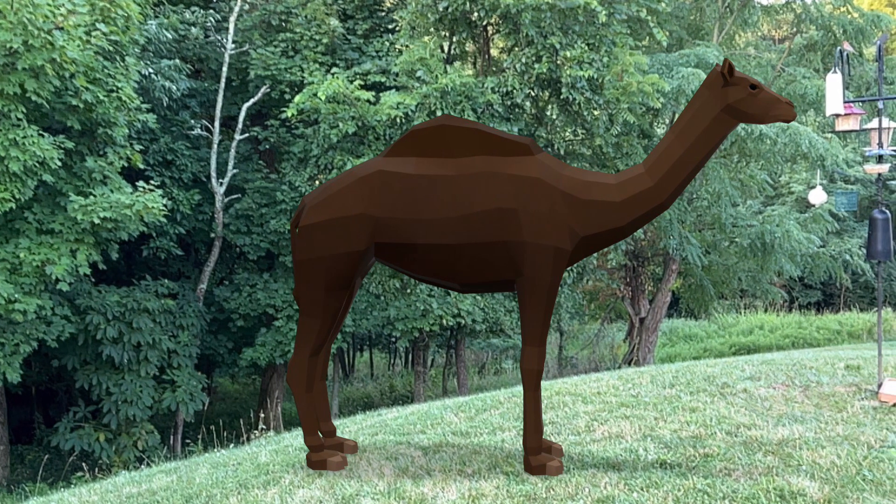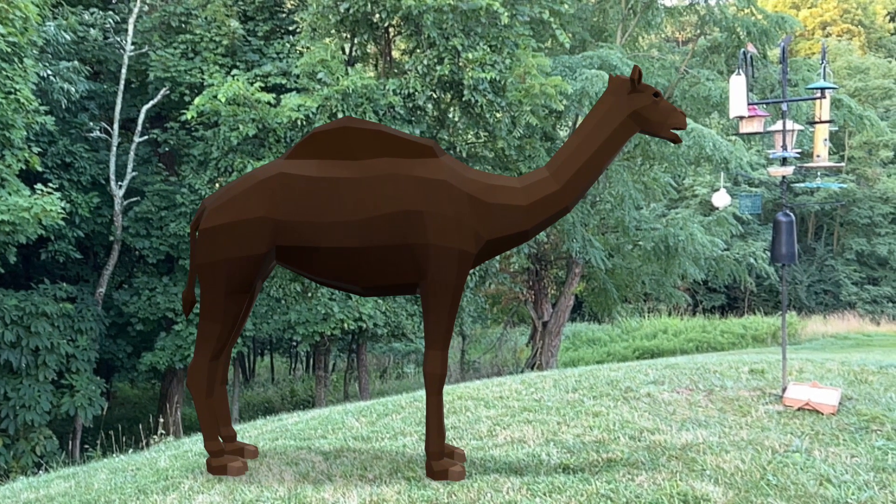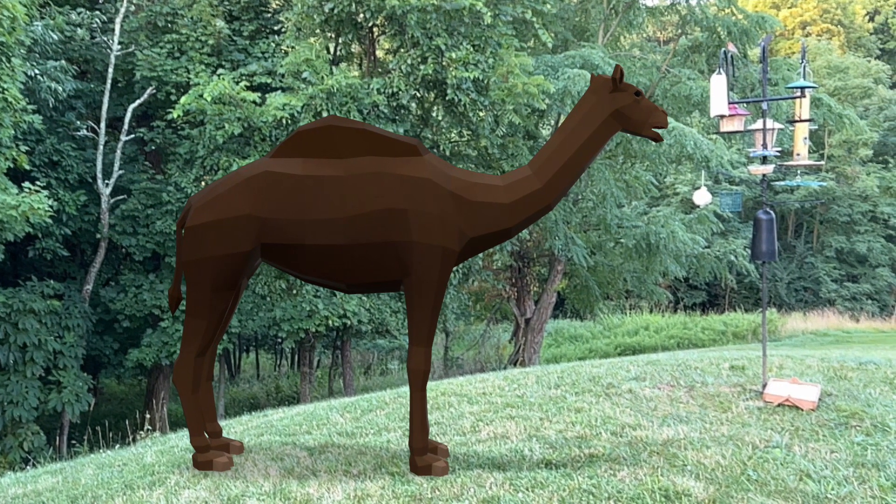When it comes to locomotor efficiency, the camels can cruise very fast while not running.